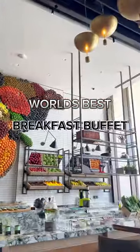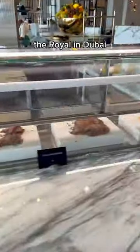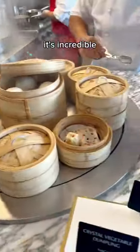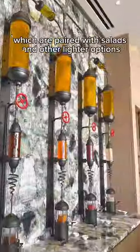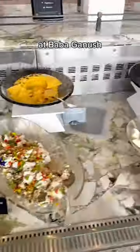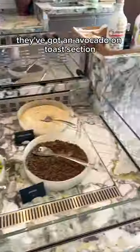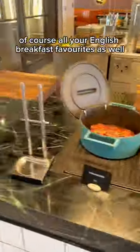If you're looking for the world's best breakfast buffet, look no further than Gastronomy. This is located at the New Atlantis the Royal in Dubai and they've got so much food it's incredible. An Asian section with bao buns, they've got their own vinaigrette machines which are paired with salads and other lighter options such as dips like baba ganoush. They've got an avocado and toast section made to your desires, and of course all your English breakfast favourites as well.